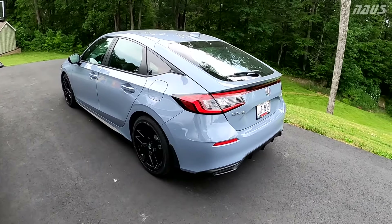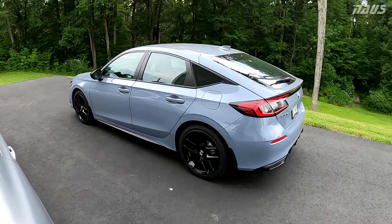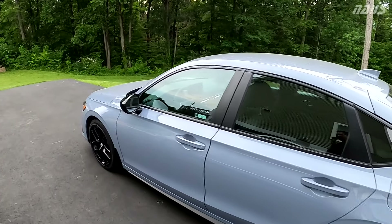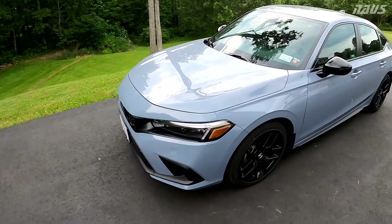But yeah, that's my rant — the main reason I didn't buy the new SI is headroom. They really screwed us over. The taillights on the SI look really good too, but that headroom issue is a deal breaker. If you're over six foot, definitely go check one out and sit in it before buying.